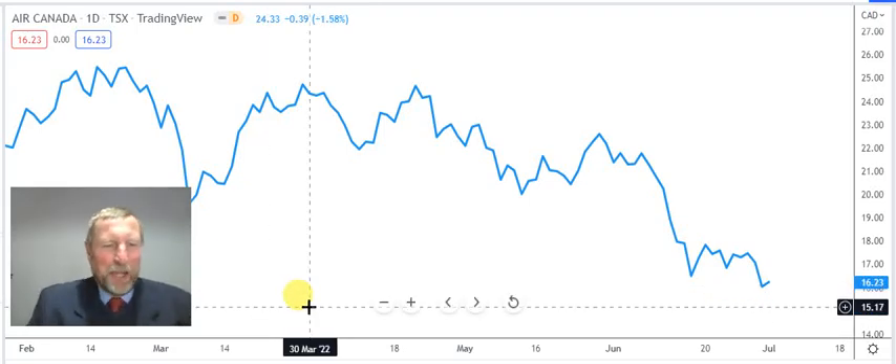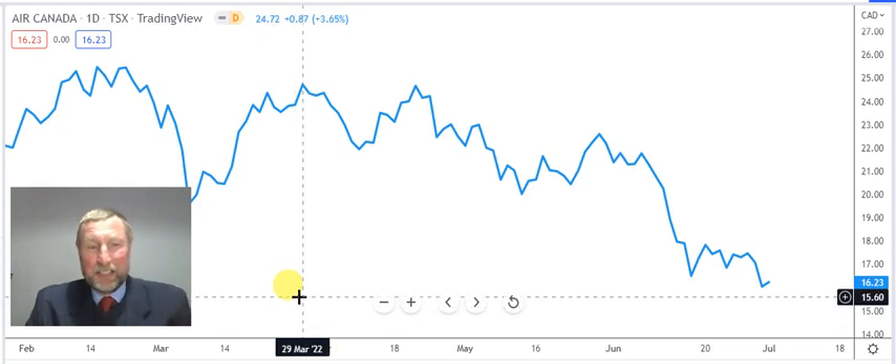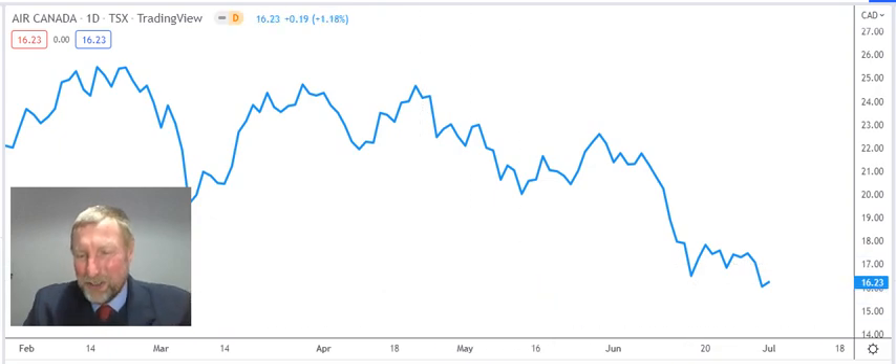Good evening and welcome back to another Talking Technical. The markets are very unsure — the S&P 500 is trying to find its feet, and our market is trying to as well. I'm seeing some higher lows developing in these markets, but on the other hand I'm also seeing head and shoulder formations, and that makes me nervous on these indexes.